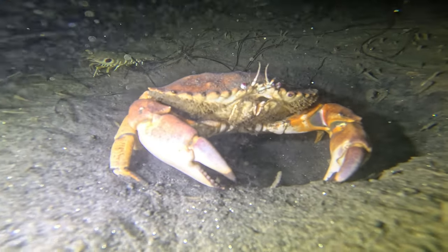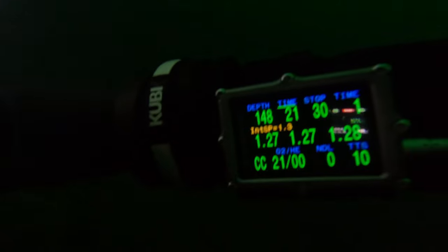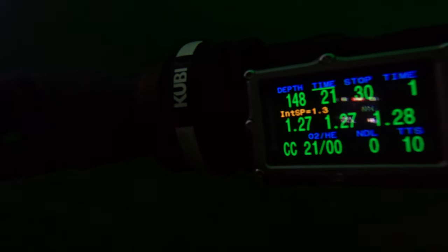A lot of these little shrimp were all over the place too. As you can see, we're approaching the 150-foot mark and we ended up going south.